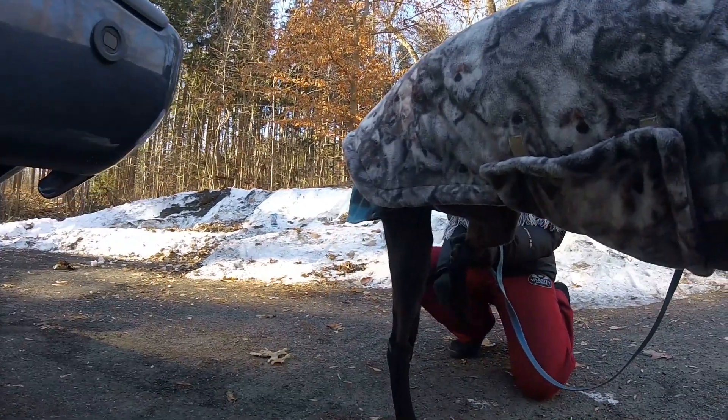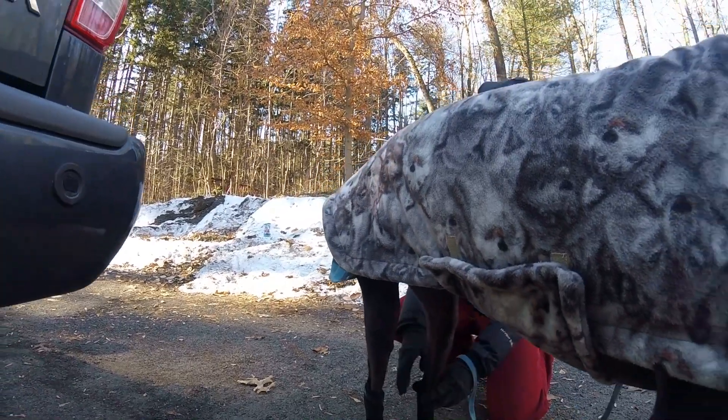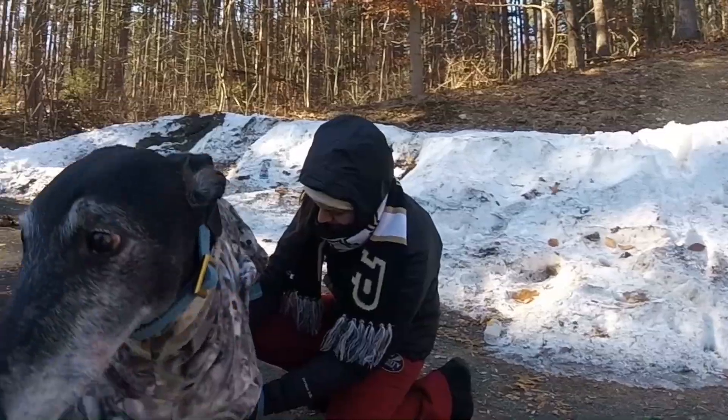Blaze is getting decked out today with his boots, which are really toddler socks. Ready to go, Blaze?